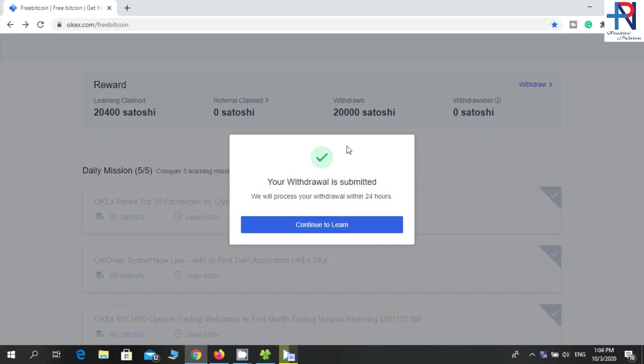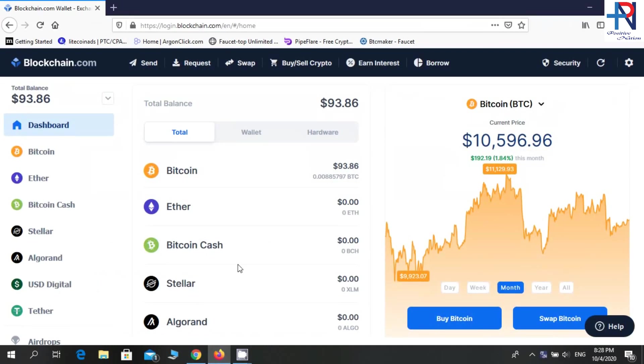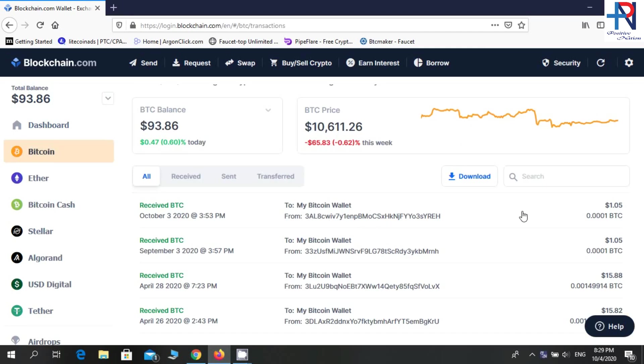This will process within 24 hours. After one day I checked my account — you can see the withdrawal amount here. So I will go check my blockchain wallet. I will select bitcoin. This is the withdrawal — I have received my payment.